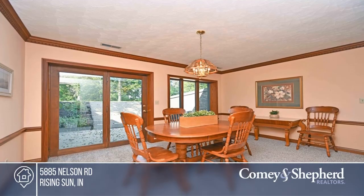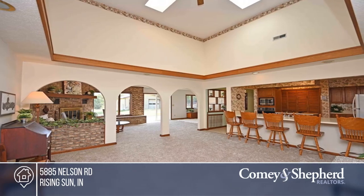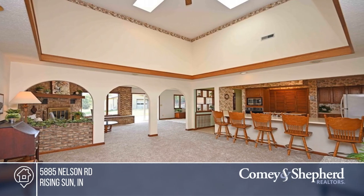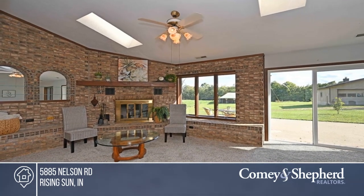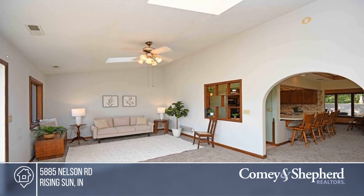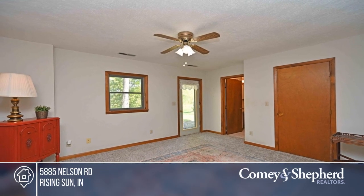Sitting on 16 plus acres with a pond, this earth sheltered home will save you money on heating and cooling. The open concept great room and kitchen offer vaulted ceilings and new carpet throughout. There are three bedrooms and three bathrooms. You'll enjoy the heated two-car garage with an attached one-bedroom, one-bath apartment. Don't miss out on this unique opportunity — call Tracy.